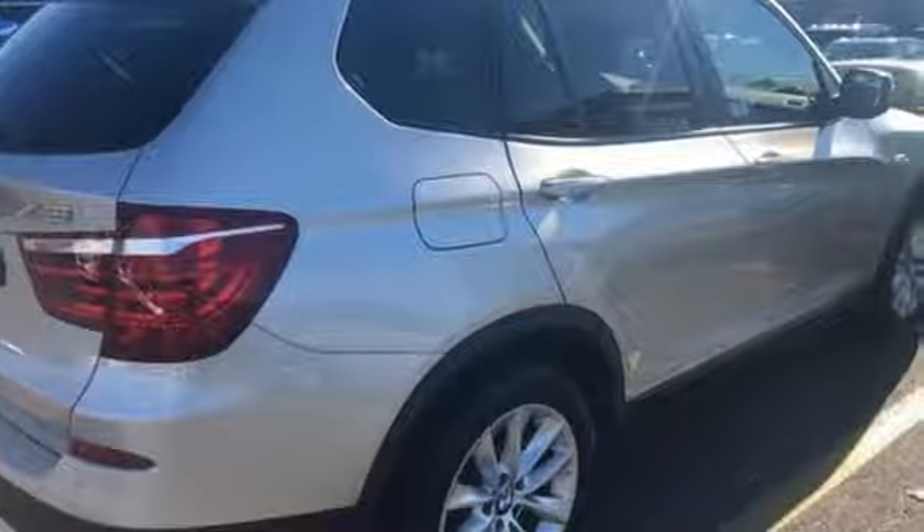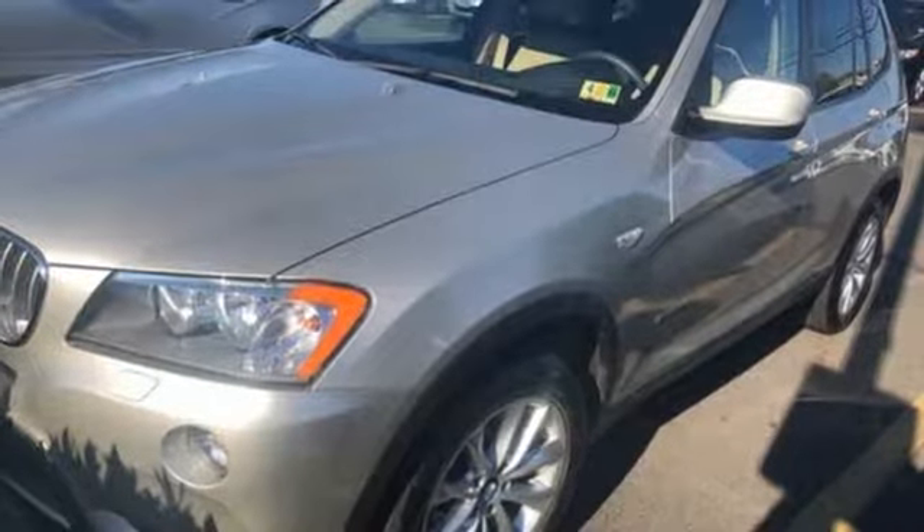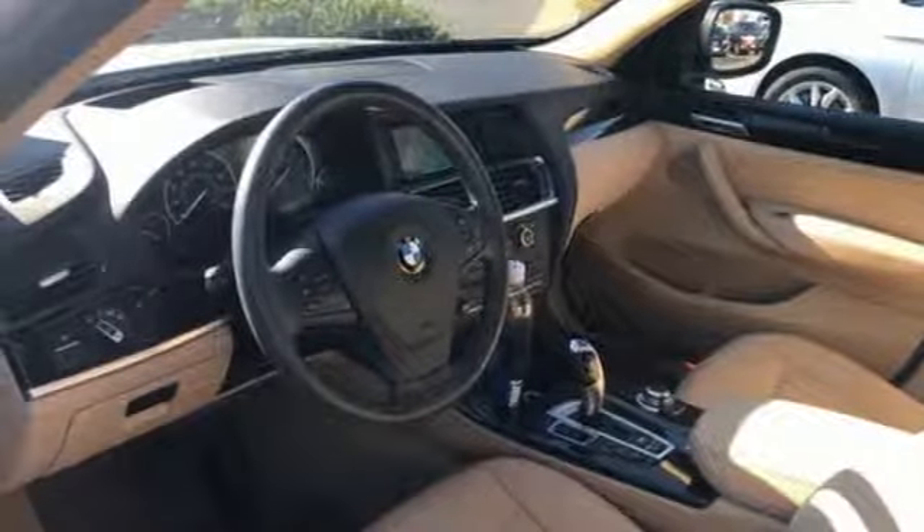power seats, a garage door transmitter, remote keyless entry, and multi-function steering wheel. It's a true ultimate driving machine. Take it for a test drive today.